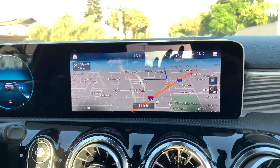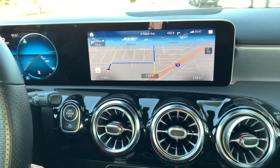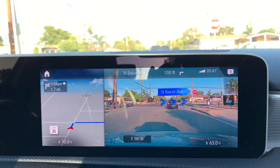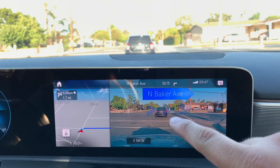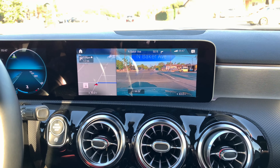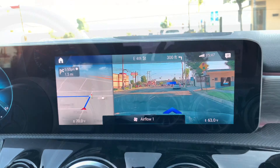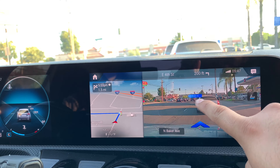It says 'prepare to turn right' — and it gives you a live image of exactly where you have to turn. It's telling you it's Baker Street, turn right. This car is just so smart and amazing. And since this is the AMG package, you are looking in the high 40s price-wise.